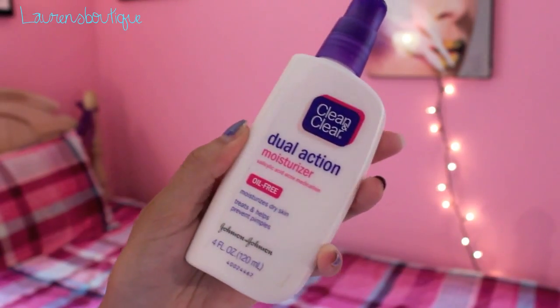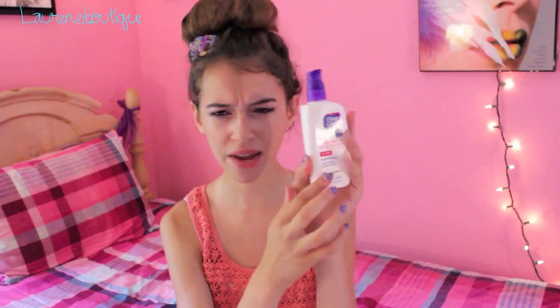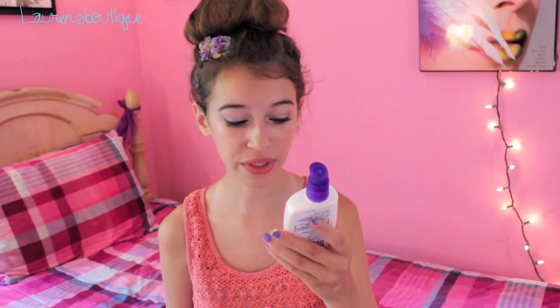The second skincare favorite is the Clean & Clear Dual Action Moisturizer. It has a pump and contains salicylic acid, which is an acne medication, so it helps get rid of acne. It's also good for dry skin. When you put it on your hand and rub it in, it just blends right in — it's kind of a gel texture. I've been really obsessed with this moisturizer.